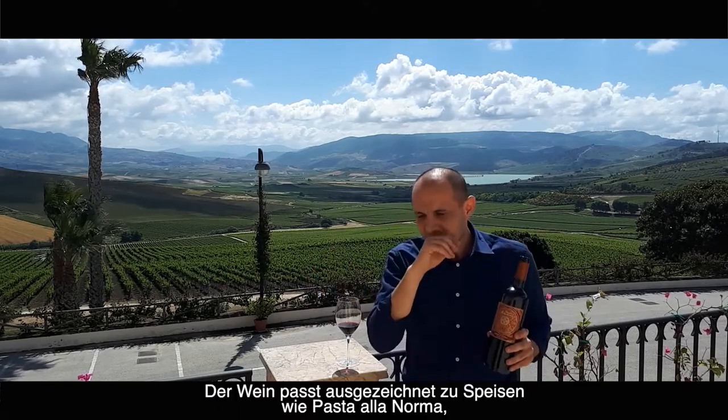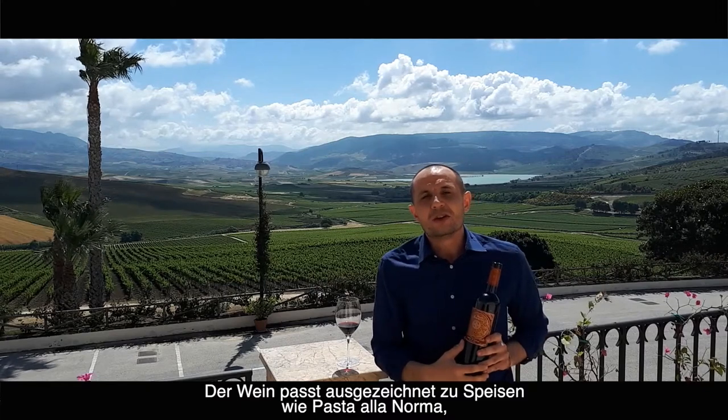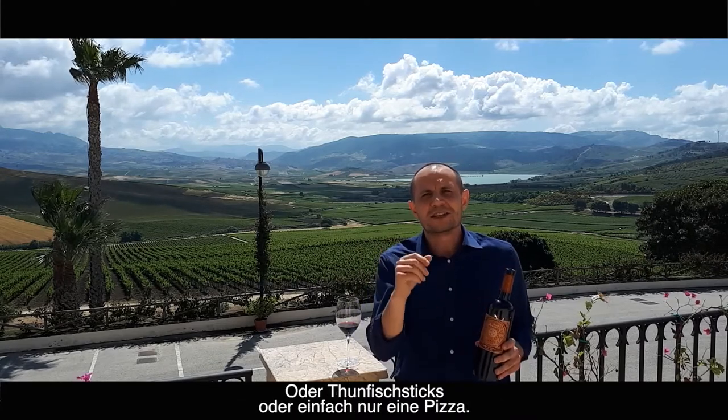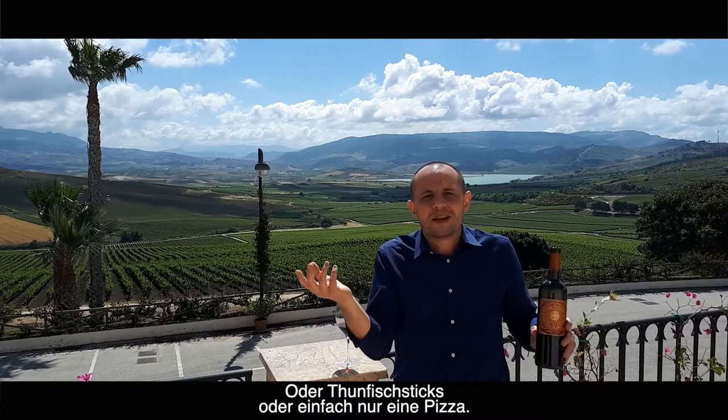We can enjoy this wine with, for example, pasta alla norma — very Sicilian — pasta with tomato sauce and eggplant, or a tuna steak, for example, or maybe simply a pizza. Why not?